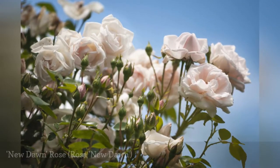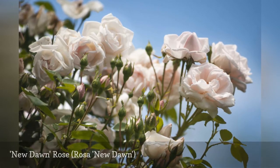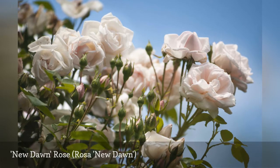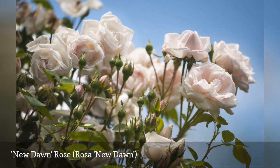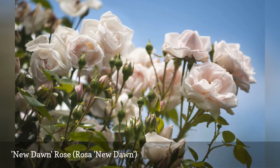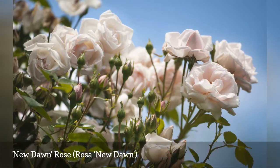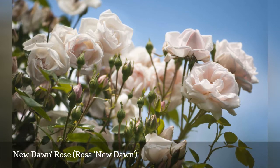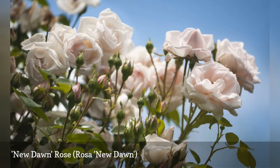Beautiful, disease-resistant, and fragrant, New Dawn is a near-perfect rose. New Dawn was inducted into the World Federation of Rose Society Hall of Fame in 1997. The double pink, fragrant flowers fade to soft pink and stay attractive for a long season. Expect New Dawn to bloom in the spring and again in late summer. It can be grown as a shrub or as a climbing rose.